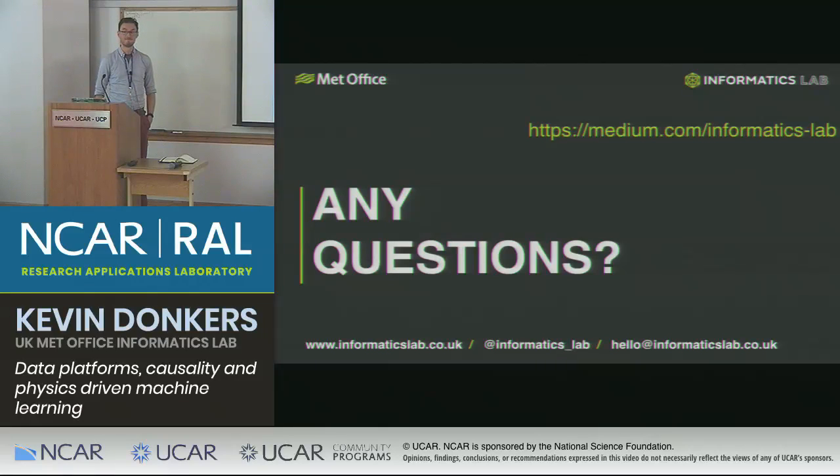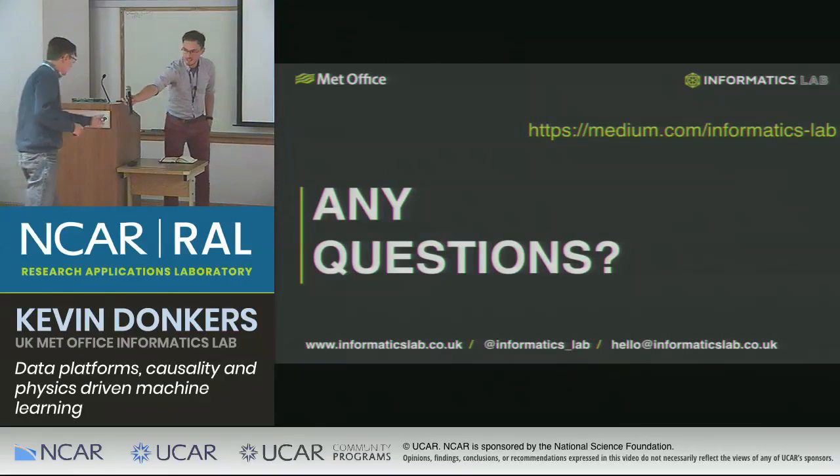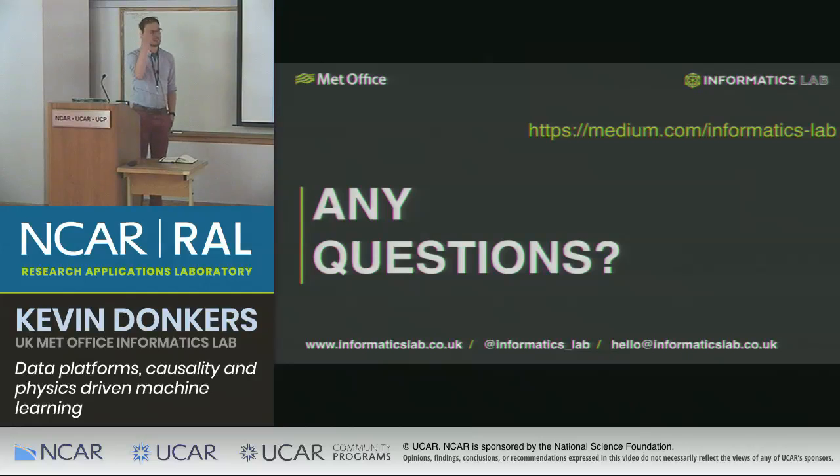Any questions? Thanks — it's a fascinating talk and there's so much stuff to talk about. Going back to the Pangeo section: I've worked with the Pangeo stack a fair bit, and I realized there are a lot of rough edges — and that's fine, it's still at an emerging stage. But I was nervous when you said something to the effect of 'we don't want to be supporting these, we just kind of want to be doing stuff on top of it.' Somebody's got to support it.